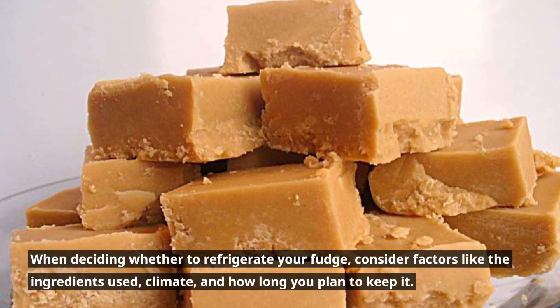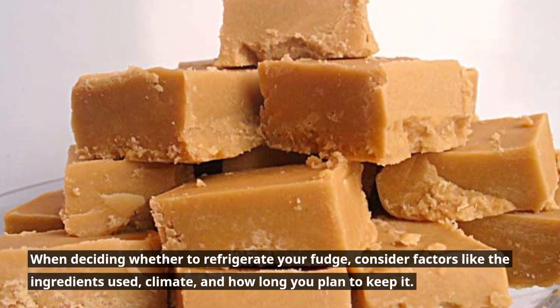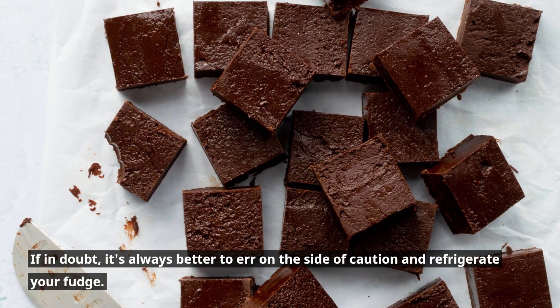When deciding whether to refrigerate your fudge, consider factors like the ingredients used, climate, and how long you plan to keep it. If in doubt, it's always better to err on the side of caution and refrigerate your fudge.